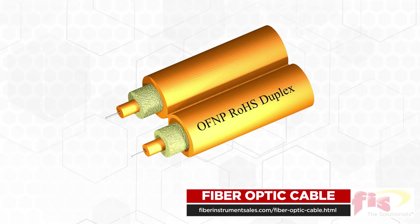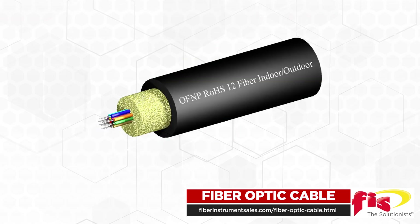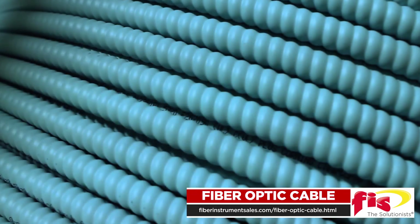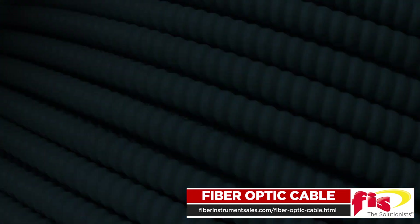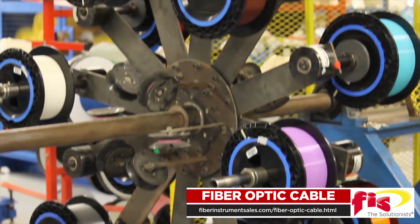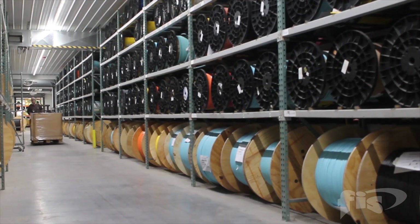FIS sells simplex, duplex, distribution, micro distribution, dry loose tube, indoor-outdoor, ribbon, and breakout cables, including aluminum interlocking armor cable. We also offer furcation tubing in all 12 industry standard colors for easy cable termination.